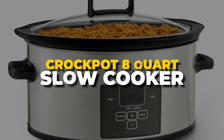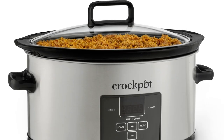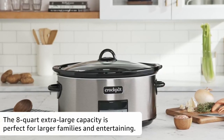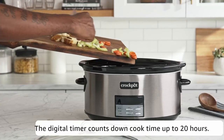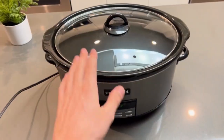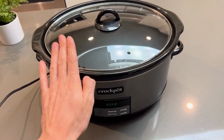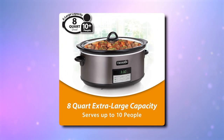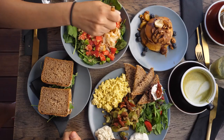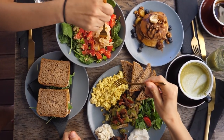Number 3. Crock-Pot 8-Quart Slow Cooker. This slow cooker is packed with all the features you need to make cooking easier and more convenient. With a sleek and modern black stainless steel finish, this slow cooker will save you time and add a touch of sophistication to your kitchen.